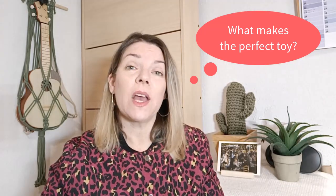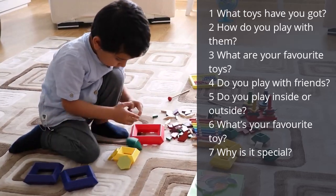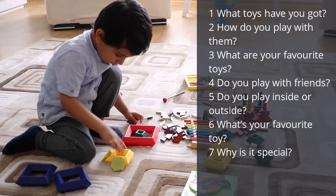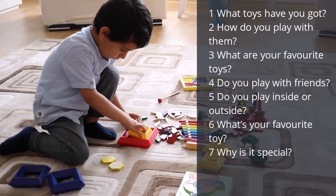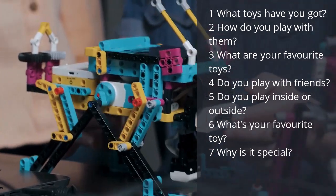Inquiry idea number four is toys. Toys are probably the most important thing for kids at this time of year in countries where we celebrate Christmas, so let's do an inquiry about toys. Our essential question for this one is: what makes the perfect toy? Our sub-questions here could be: what toys have you got? How do you play with them? What are your favourite toys? Do you play with friends? Do you play inside or outside with this toy? And why is this toy special?